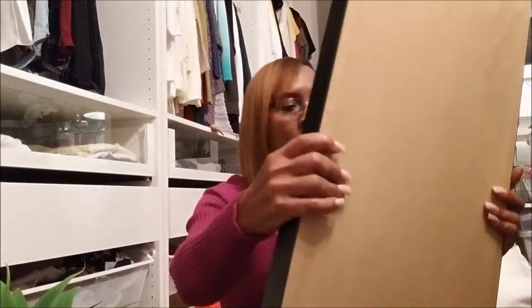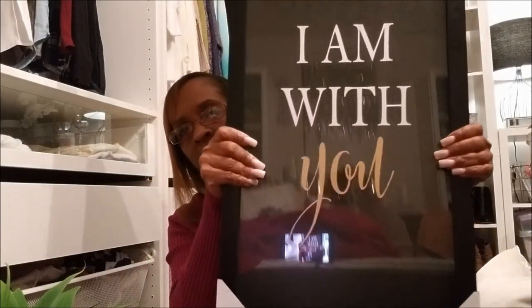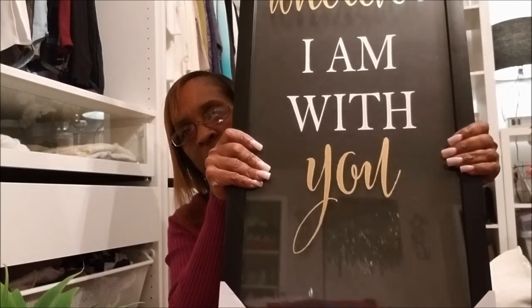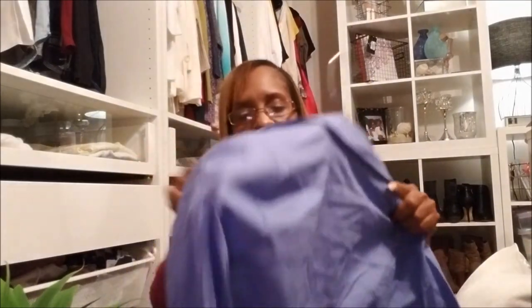The next thing I got from Macy's was this right here — it says 'Home is where I am with you.' There's a little glare from my phone but I just thought that was really cute, and this was $19.99 as well.